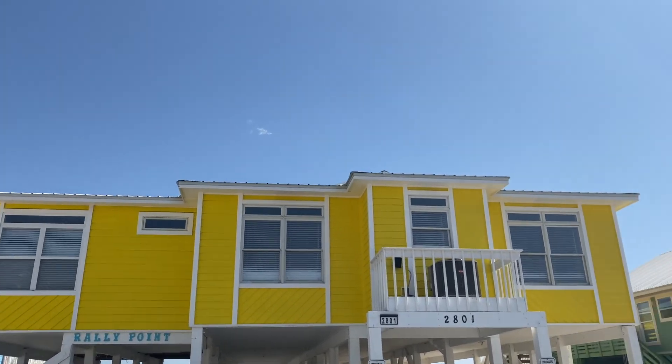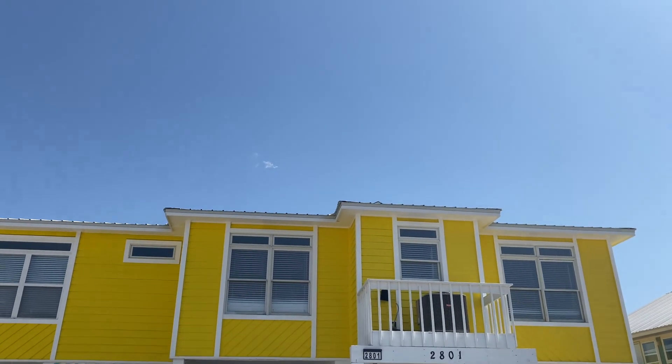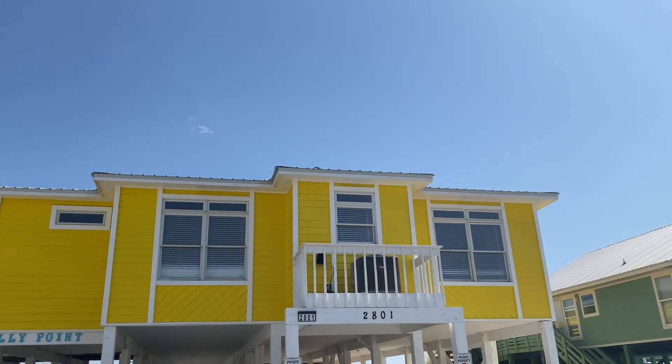We have reached the house. It's like a really bright neon yellow. It looks so pretty.